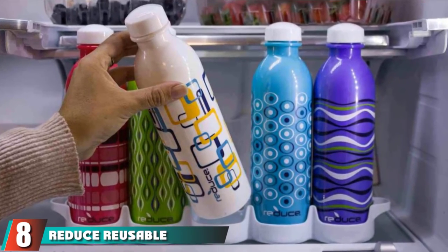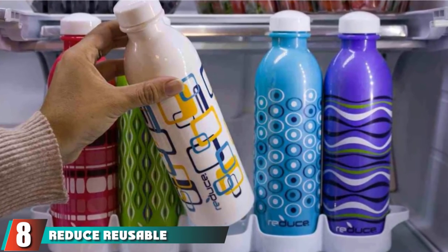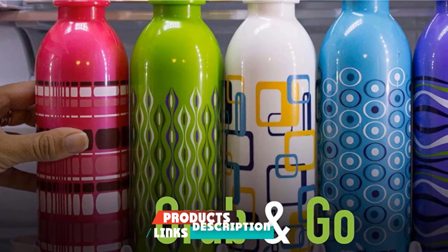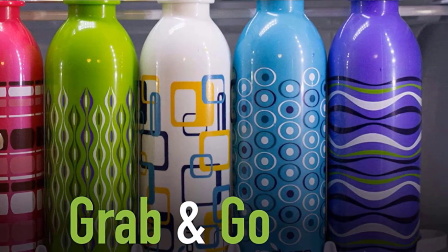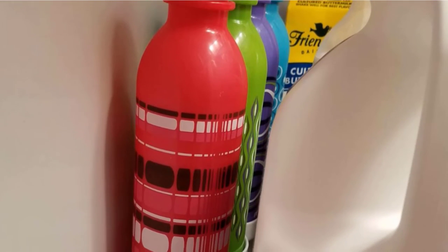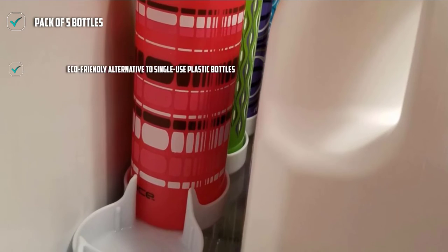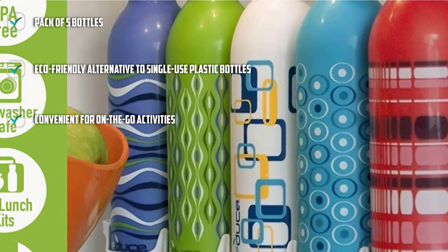The number 8 position is held by Reduce Reusable Kids Water Bottles. The Reduce Reusable Kids Water Bottles are a fun colored pack of 5 bottles that are an eco-friendly alternative to single-use plastic. They are convenient for on-the-go activities like sports and exercise, which makes them perfect for a day at the park with your kids. Each water bottle has a leak-free screw cap, so your child can grab and go.